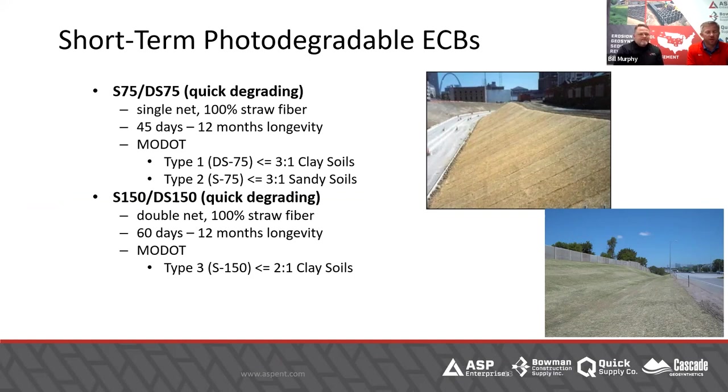The S-150 is the most popular product we sell. A lot of contractors would rather spend the four cents a square yard or so to get double net because it rolls out easier. With single net, the straw from one layer will stick to the layer below it, and you'll end up spending more money, time, labor, and frustration fighting with straw sticking together. They all have their place — blowing straw still has value, especially in residential areas where straw blanket could be a tripping hazard.